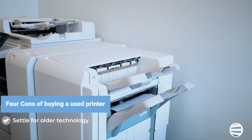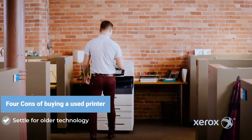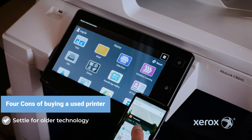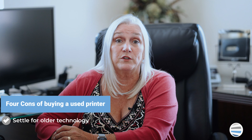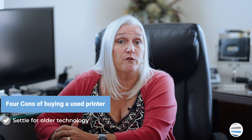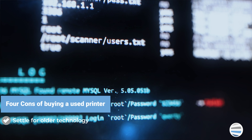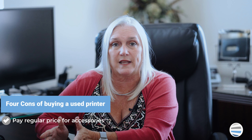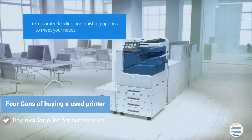It will only cost you more in the long run. If you've done your research and found a specific model that you want to invest in, there's no guarantee that it will be available as used. Furthermore, even if the model you desire is available as used, it might not be conducive to fit your monthly print volume. A lot of times used printers available for purchase will be older models, which means that you might not be getting the latest technological capabilities of a newer model.